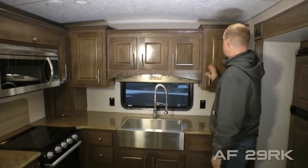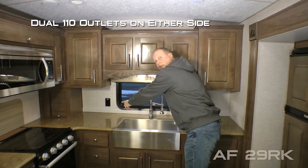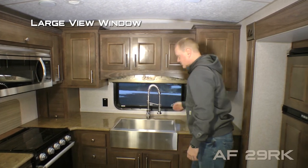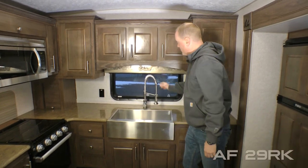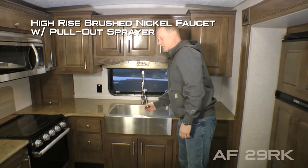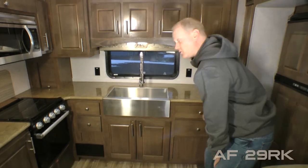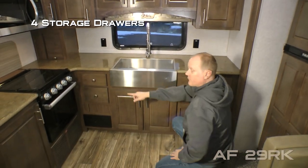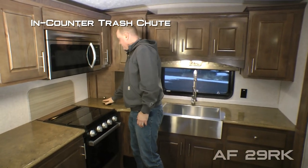The rear section of your kitchen features a five-cabinet overhead, 110 outlets on either side, large view window, deep single bowl stainless steel apron sink with high rise brushed nickel faucet with pullout sprayer, solid surface countertops. Down below you have four storage drawers and dual cabinet, plus an in-counter trash chute.